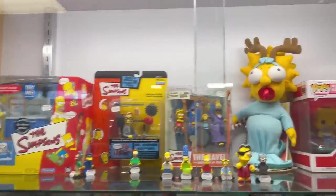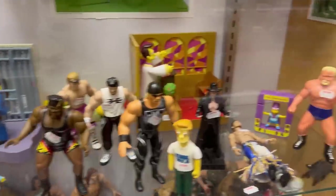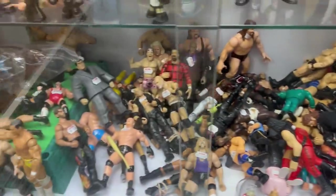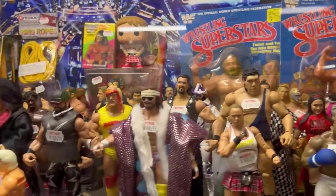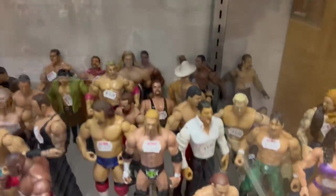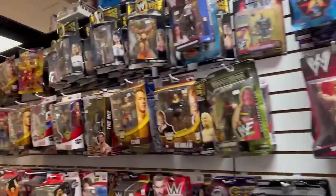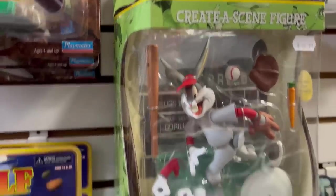Over here you got the Simpsons in this case — look at that, that's cool. And then you got Simpsons meets wrestlers — look at all those wrestlers back here. Wrestlemania. All these wrestling figures on this side — this is insane. Just an entire case of wrestling figures. And then on this side you got Quirky Mart, all Simpsons, and besides that all wrestling. It goes on and on — look how far it goes. Bugs Bunny create scenes — that's cool.